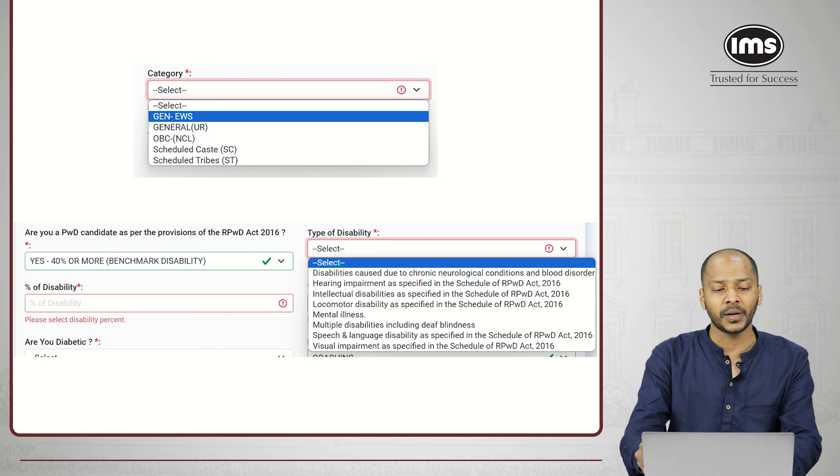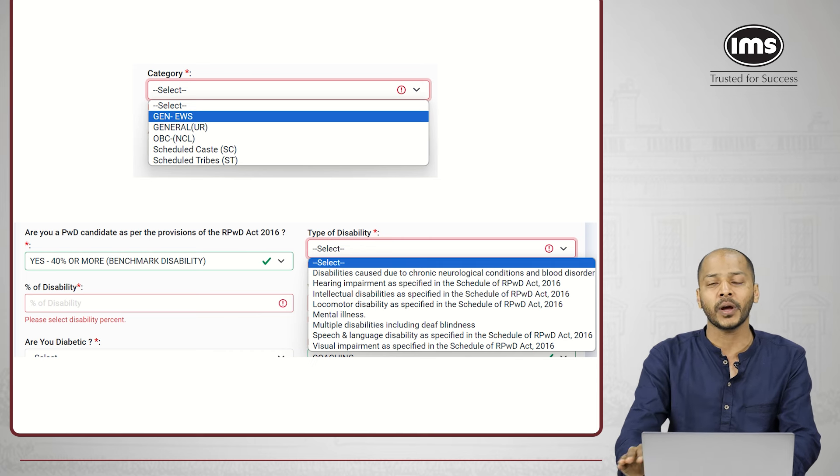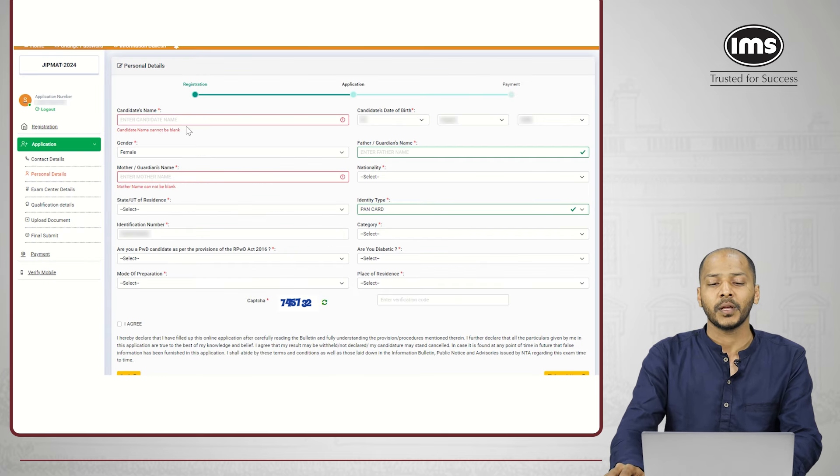Be very careful about applying to any of these categories — please be sure of having the valid certificates at the time of admission. Select the type of disability, percentage of disability, all the details of your disability and enter. If you are not a person with disability, select the option as 'No' and you would not have to enter all these details. Enter all the details and go to the next part.